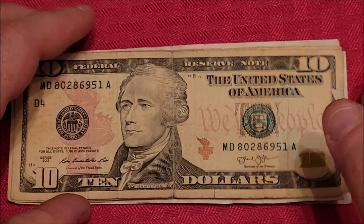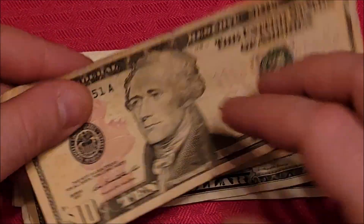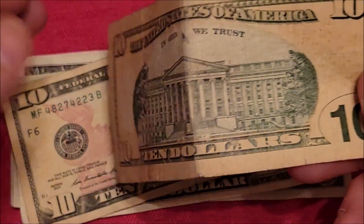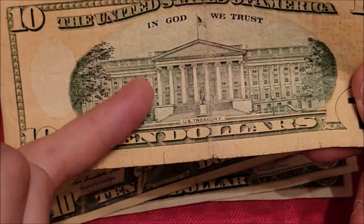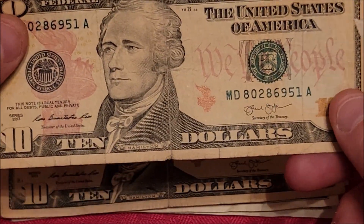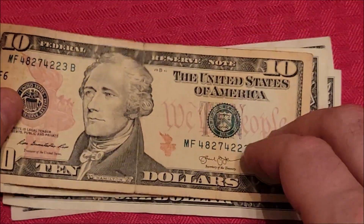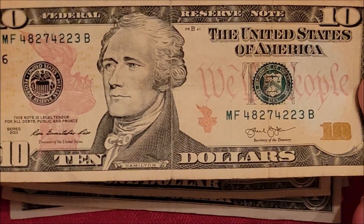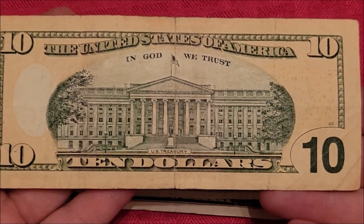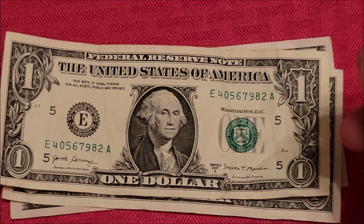Ten dollar bill — 2013 series, so a little older than the other one we looked at. Same deal though — the Treasury building is not crazy cool but it is a really large building, so it's cool to visit. We'll be heading back to DC soon, so I'll take some footage of the coin store, the U.S. Mint coin store, and hopefully be able to do some tours so you guys can see stuff if you're unable to get to DC anytime soon. Nothing going on in the back of the note.